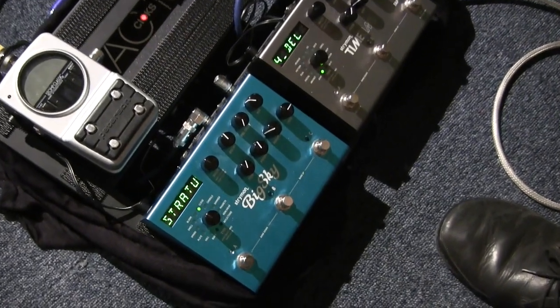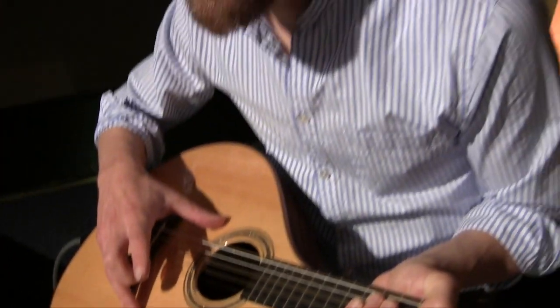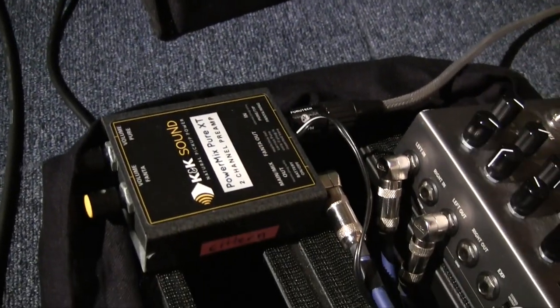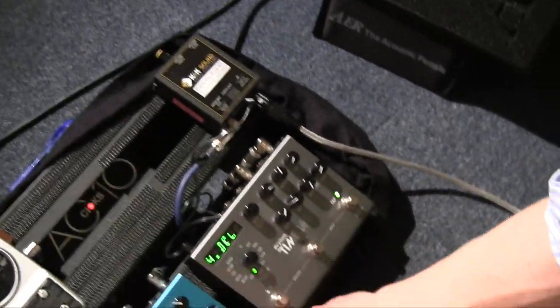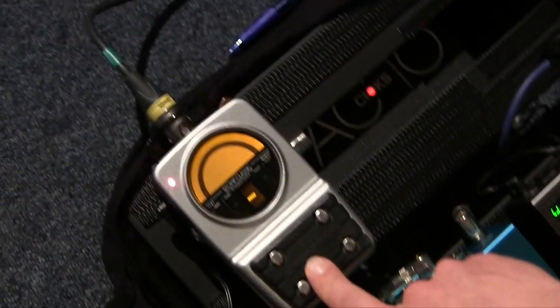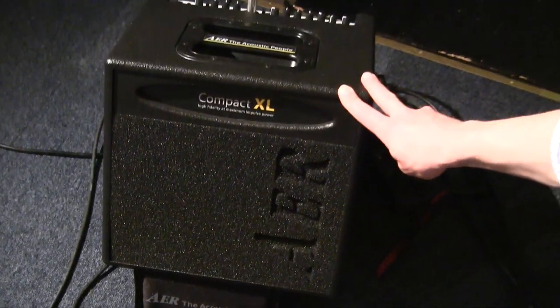So first of all, this is the Cittern I'm playing. It runs through a K&K mic-style pickup into a preamp. I love these pedals — the Strymon Timeline delay and the Big Sky reverb. There's also a tuner here, and for my own monitoring I use this AER Compact XL.